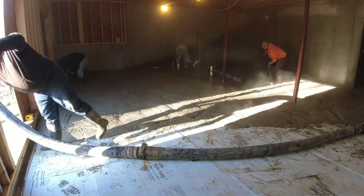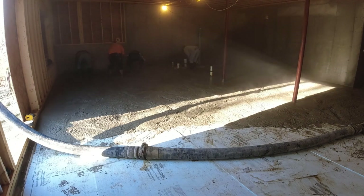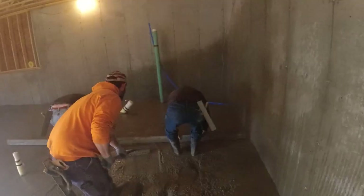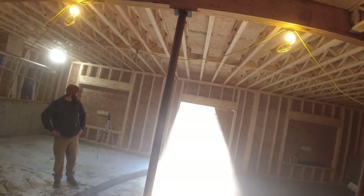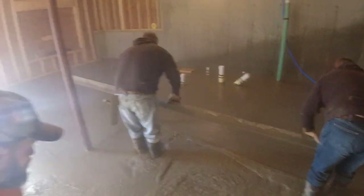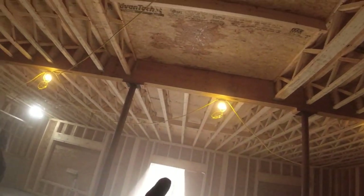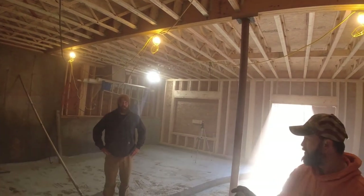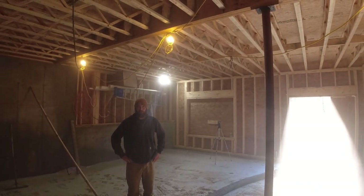Now if the concrete looks a little loose, it is. I order it with a water reducer in it that lets us bump the slump up to like a seven-inch slump, but it doesn't affect the strength at all — it's kind of like a super plasticizer. So we can pour a pretty loose slump, which makes our pouring quite a bit easier and a little faster. We squeegeed up there to try to stop the dripping.